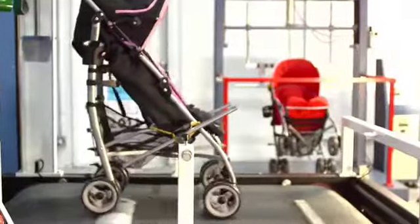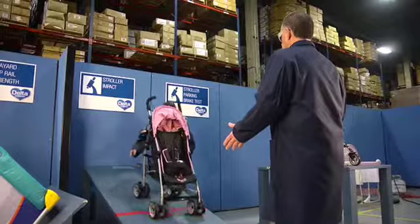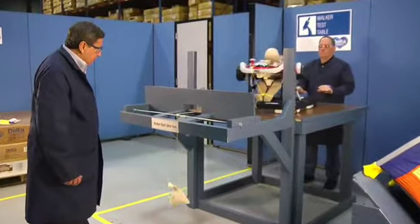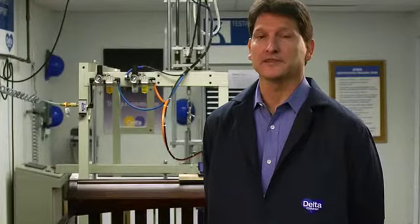Here at Delta Children's Products, we are members of JPMA. All of our products are JPMA certified. We don't just test — we test above and beyond to three times the standard.